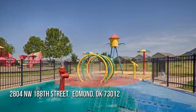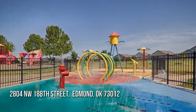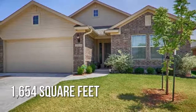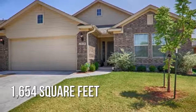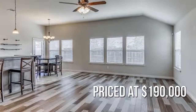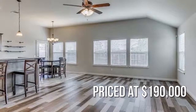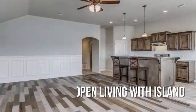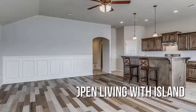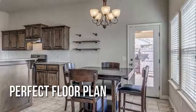Looking for the home of your dreams? This lovely property offers over 1,600 square feet of living space, currently listed for $190,000, with a two-car attached garage. Enjoy breakfast in your eat-in kitchen.